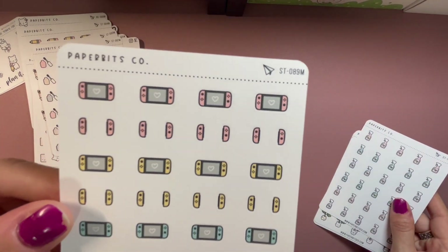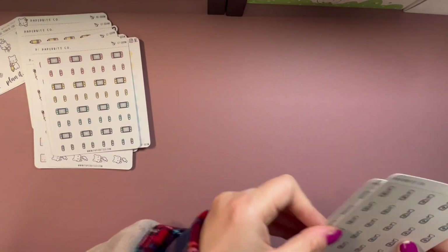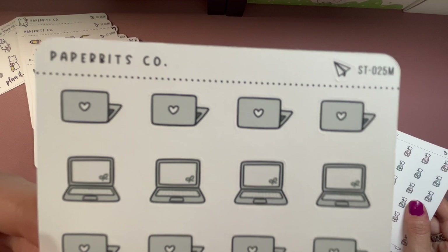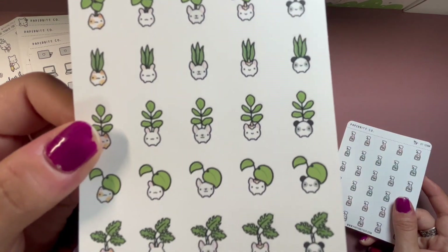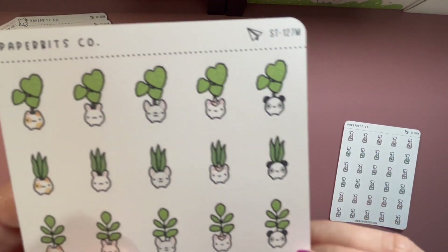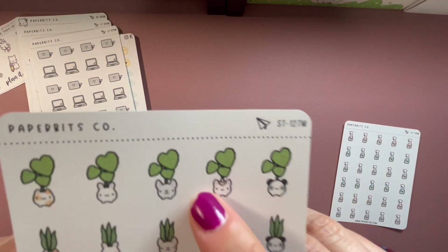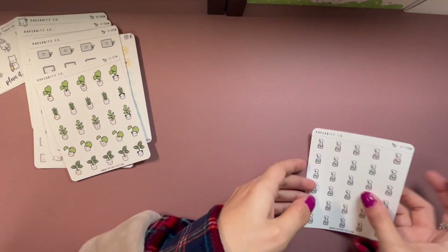There's a Nintendo Switch sticker — maybe after this I'll catch up on Animal Crossing since it's been far too long since I visited my island. Oh, more computers — I love these computers with the little hearts and bows; those are my favorite computer stickers I've seen from a sticker shop. Then there are plant mom stickers — we have a monstera, a hoya, and a snake plant also known as mother-in-law's tongue. There are little animals too, so cute.